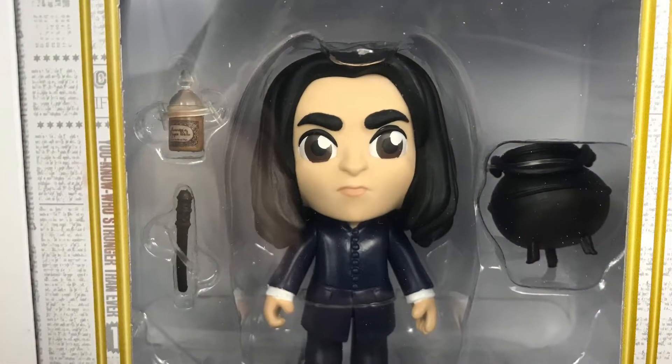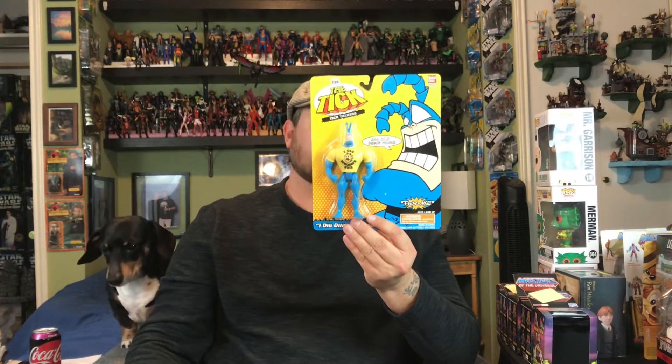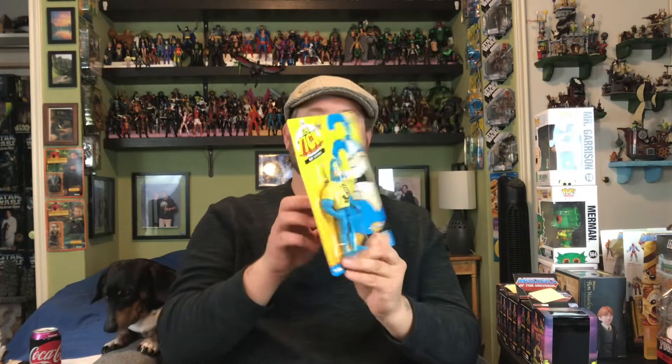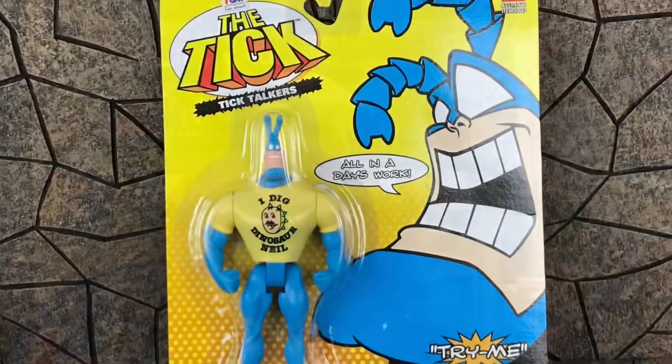Snape comes with the cauldron, his wand, and a potion. Also at the North Dallas Toy Show I picked up the Dinosaur Neil Tick figure from the 1990s. I have most of them — I'm only lacking the original blue-suited Tick. I have the swim shorts and the I Love Wheat versions. They're supposed to talk but the batteries are dead. This is made by Bandai Fox Kids Network — sweet 90s nostalgia.